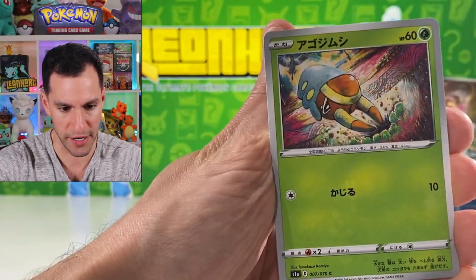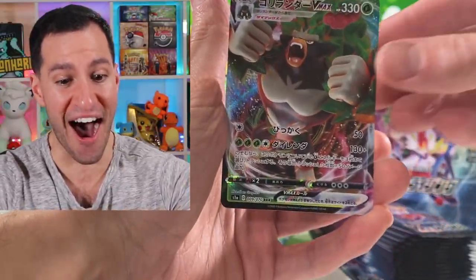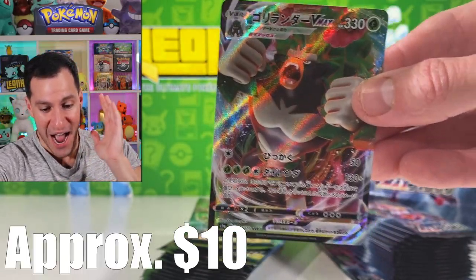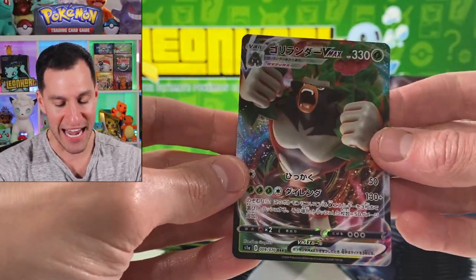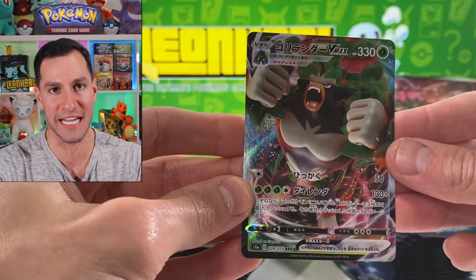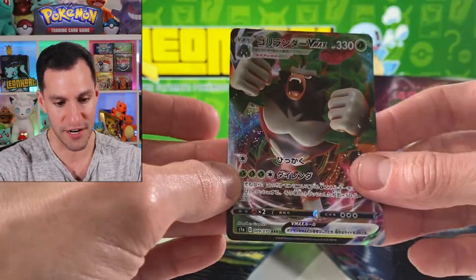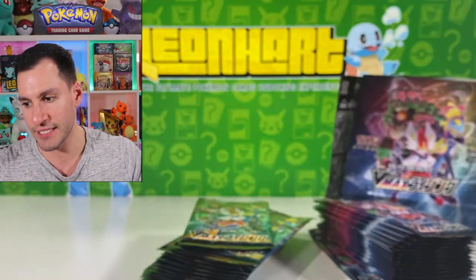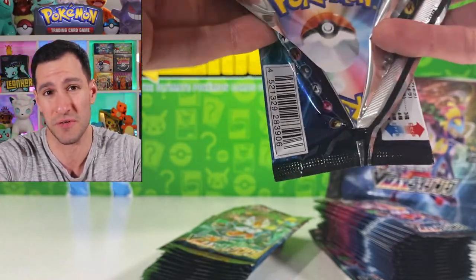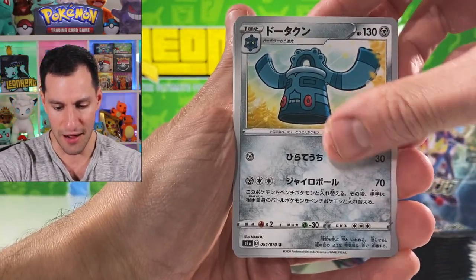I think it's a Braviary in the back. And right off the bat we pulled my favorite of the three — a Rillaboom V Max! That is awesome, beautiful, stunning, and brave. That seriously is a gorgeous card and I'm very very happy about that. Prices will be on screen because they're changing. I think it's maybe worth around eight dollars. What a start — what a start indeed! Bronzong, pretty cool.